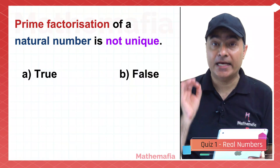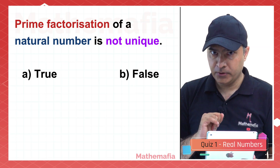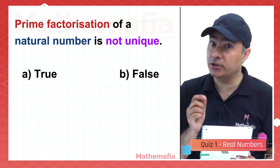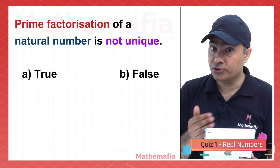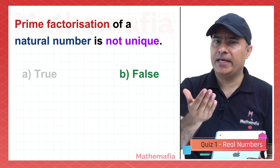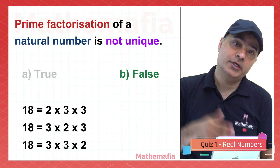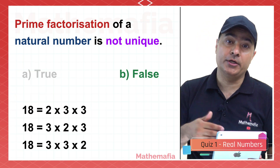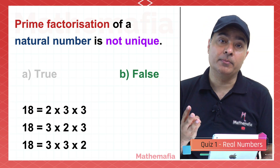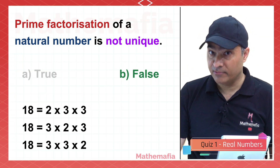Prime factorization of a natural number is not unique — is it true or false? The answer is false. For example, take 18: it can be written as 2×3×3, or 3×2×3, or 3×3×2. The order can be different, but it always has the same 3 prime factors: 2, 3, and 3.